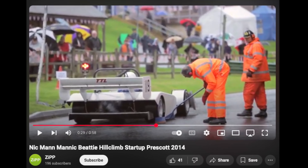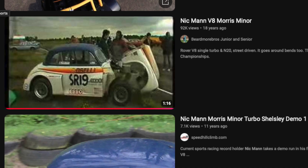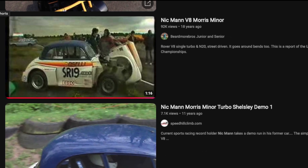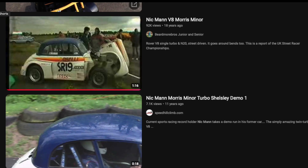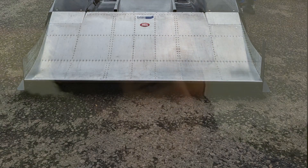His previous car was a Morris Minor from his mum which he tuned, then put an MGB engine in, then turbocharged it, then a V8 and turbocharged it, and broke lots of records. That used to pop and bang with anti-lag, which was the ancestor to this system. So an extremely talented engineer and driver, and a rabbit hole I very much enjoyed running down.